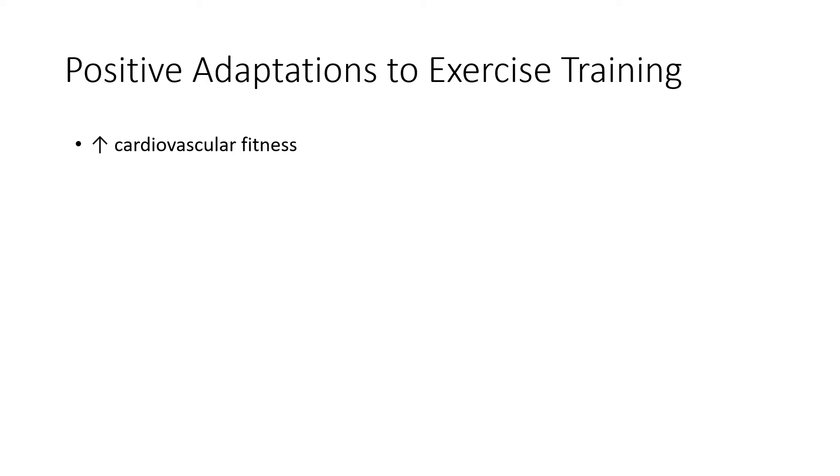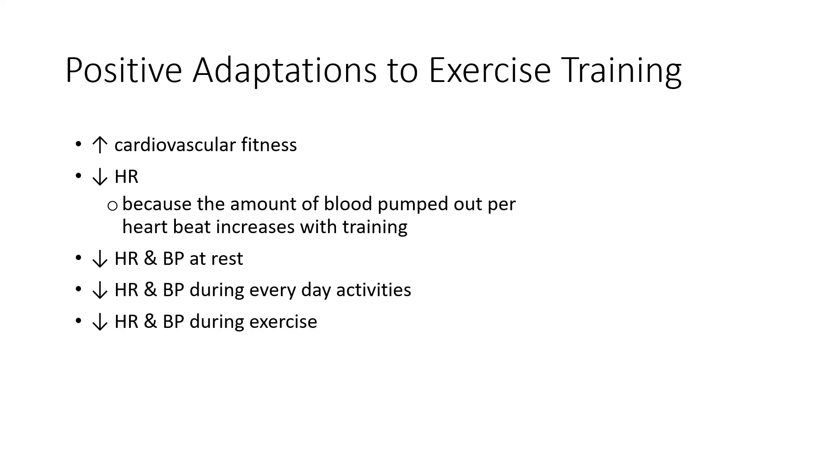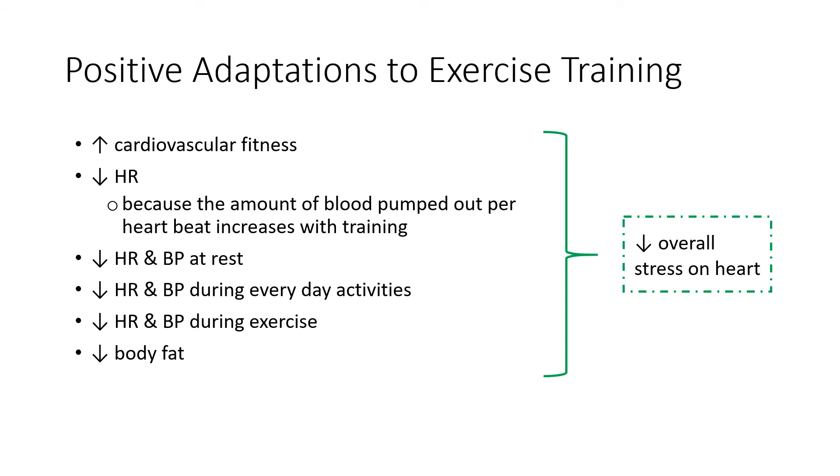The more training you do, the fitter you get, which increases your cardiovascular fitness — an independent predictor of health. In the context of cardiovascular disease, it's important because it actually decreases the stress on your heart all day, every day. With aerobic training, the amount of blood pumped out per beat increases, so your heart rate can actually reduce because it doesn't need to work as hard. Your heart rate and blood pressure decrease at rest, during activities of daily living, and during exercise. Aerobic training also reduces body fat, which can massively help with cardiovascular disease. The ultimate outcome is a decrease in overall stress on the heart.